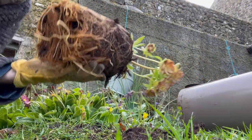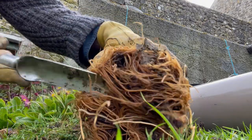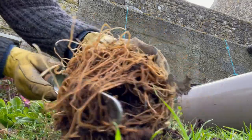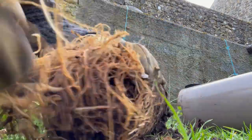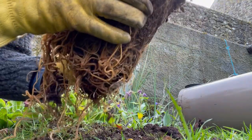And then sometimes taking this and just — you can be a bit rough. I'm breaking a few roots, but that'll stimulate growth. Now I can put this into the ground.